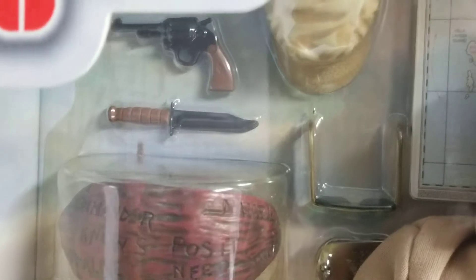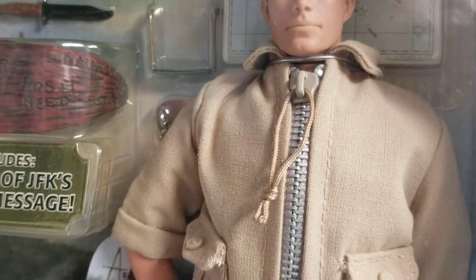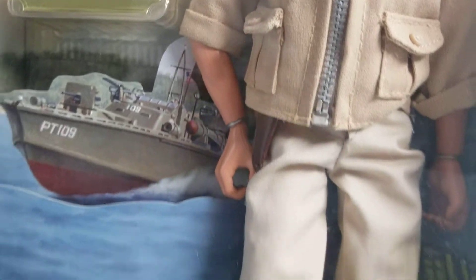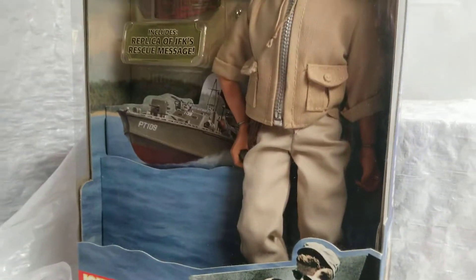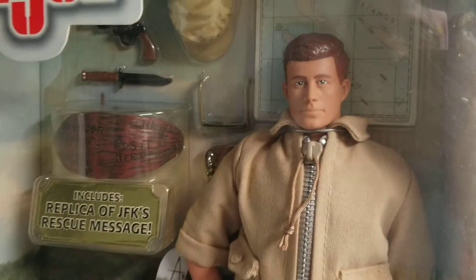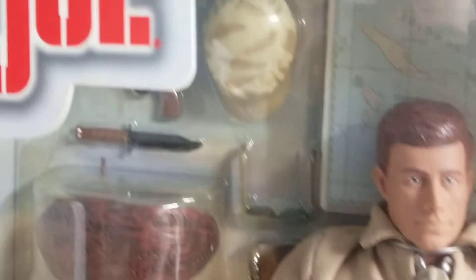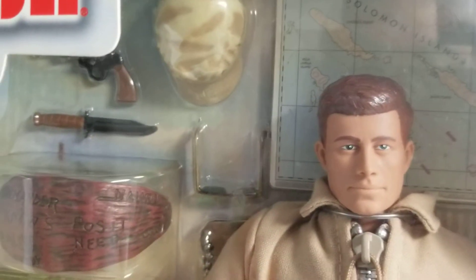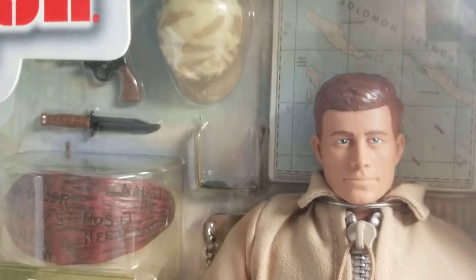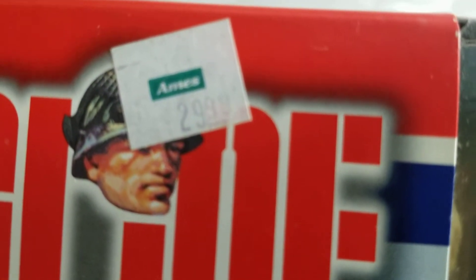As you can see, it comes with a ton of equipment. It was a deluxe figure. This figure retailed at $29.99. And I bought my John F. Kennedy G.I. Joe from, of all places, not Toys R Us, not Walmart, not Target — Ames.